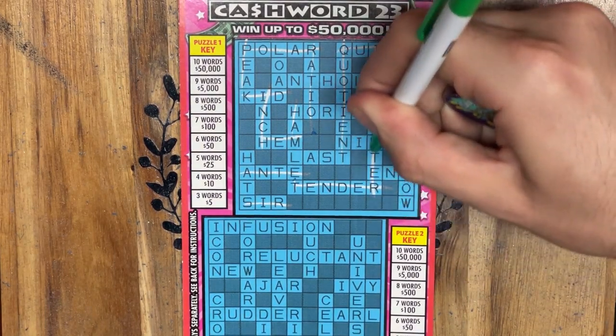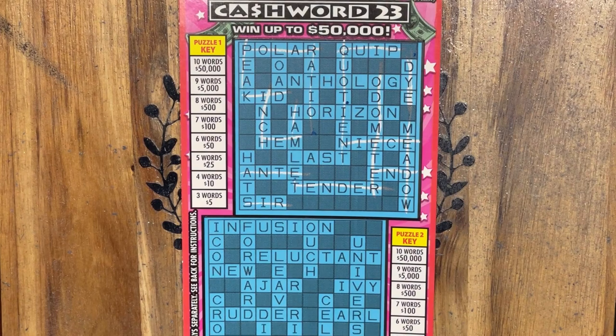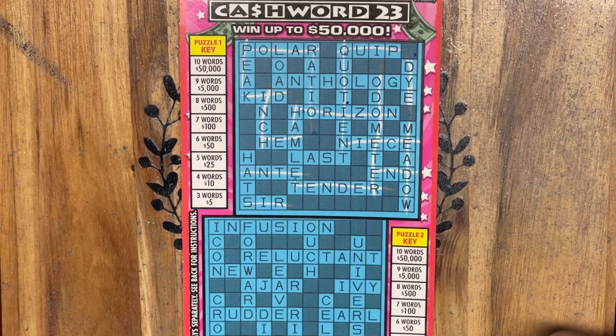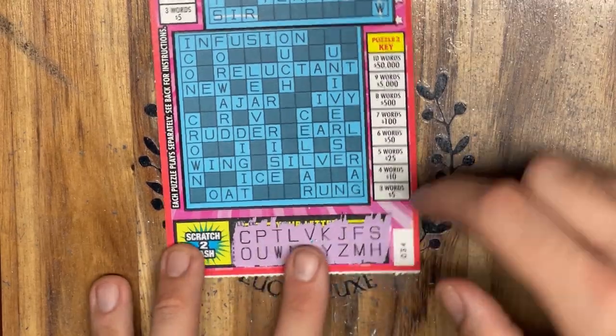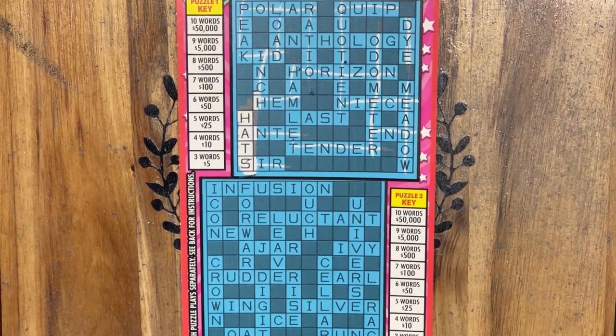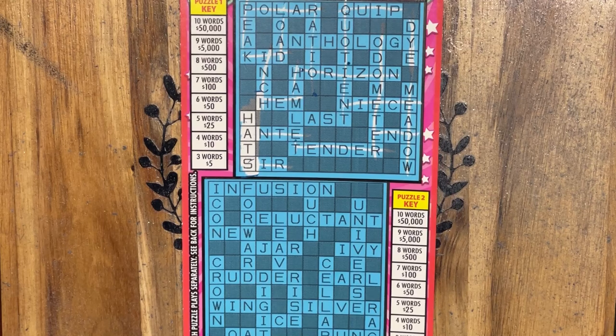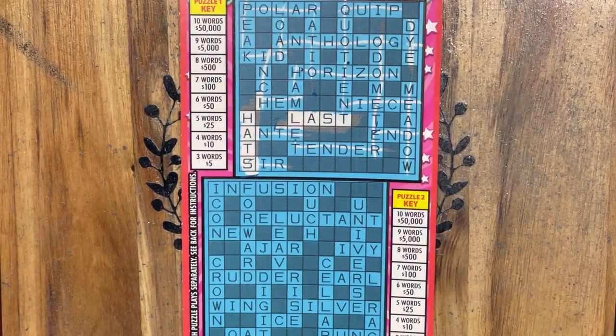I thank everybody for tuning in today, I really do appreciate it. Hope everybody's having a fantastic day. Let's see if we have any of these — there's an R, so we know we don't have that. Do we have load? L-O-A — no D. Do we have hats? H-A-T-S — we have hats! How about anthology? G-A-N-T-H-O-L-O — no G. So we must have last, L-A-S-T. And that's it on the top puzzle.